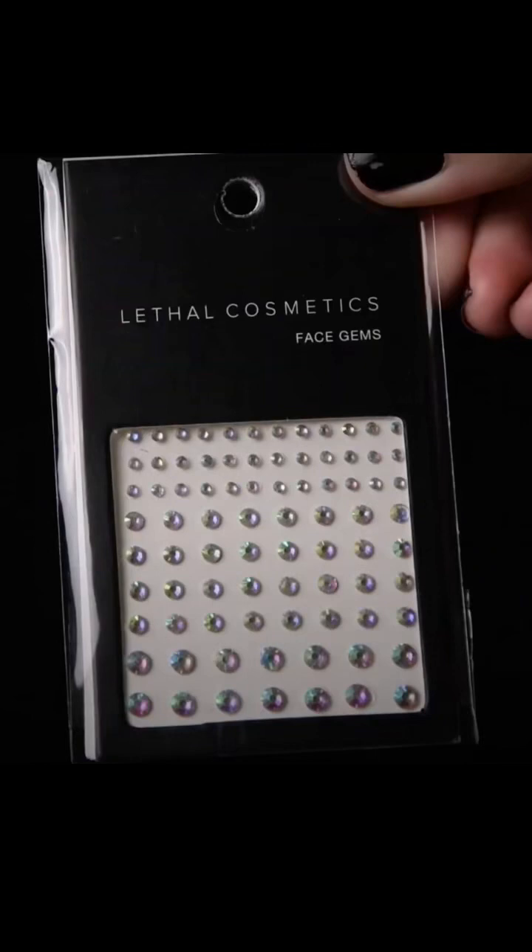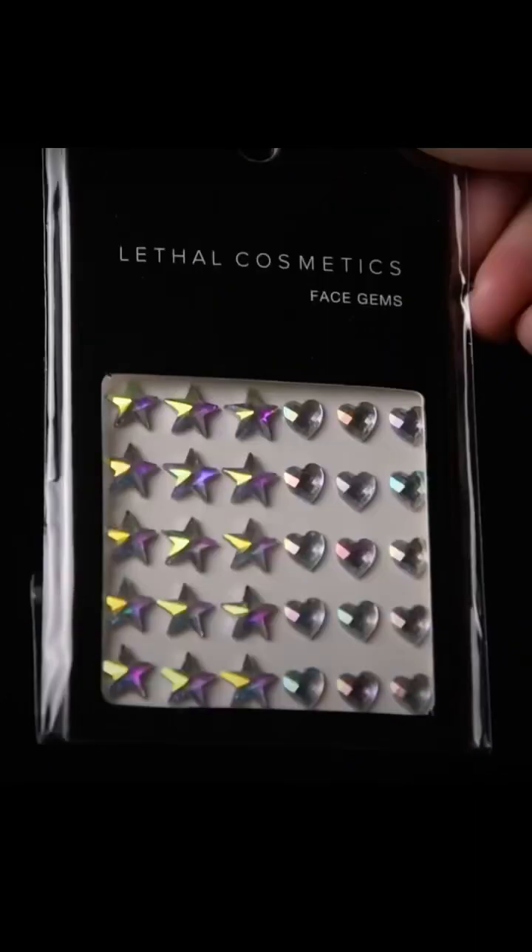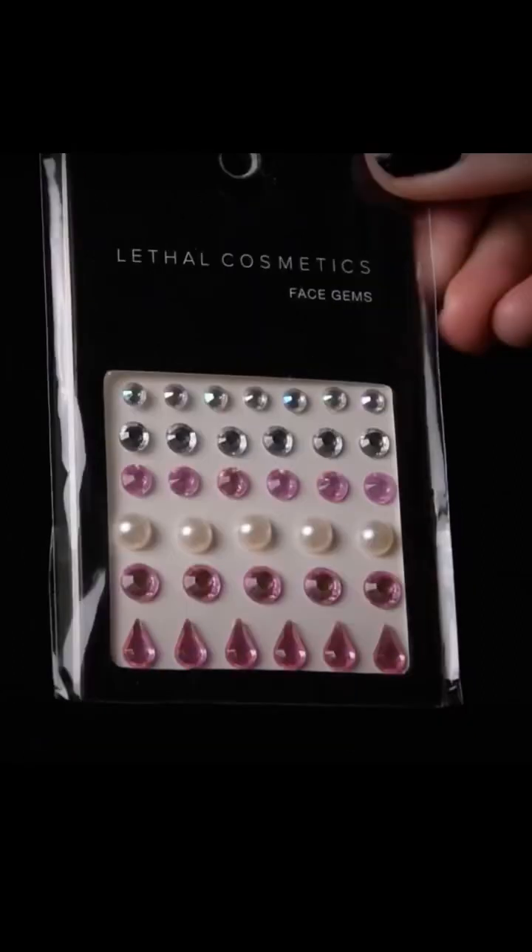They then have a couple of different designs of face gems, retailing for €6 each. Personally, I wouldn't really go out and pay €6 for these — you can get them elsewhere, but that's just my opinion. And some of them don't seem to be completely related to the overall theme. For me, they're just a bit gaudy and I don't love them as much as I could potentially.